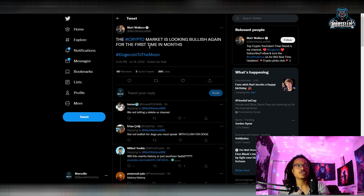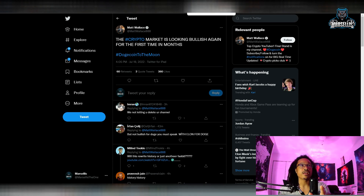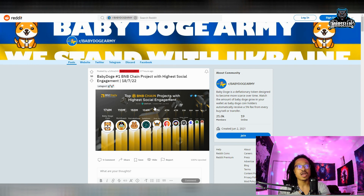Matt Wallace also says the crypto market is looking bullish again, and I definitely think the crypto market is looking bullish again. A lot of people are starting to notice this. We're starting to get a lot of buying coming back inside of crypto, but it could be a bull trap. So you always want to do your own due diligence and never invest more than what you're willing to lose. I'm not a financial advisor and none of this is financial advice.